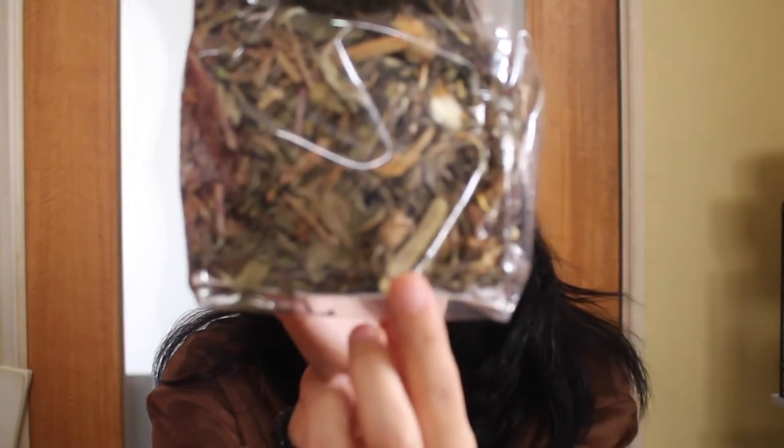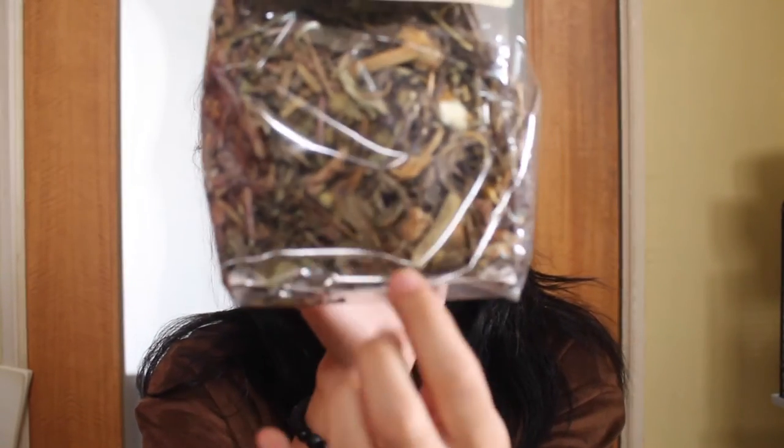The forage was running out so I got the Versele-Laga Country Garden Herbs for emotional health or whatever — it's a 120-gram pack. I really love this because they love the flowers inside, and there's flowers basically everywhere because it's country garden herbs.